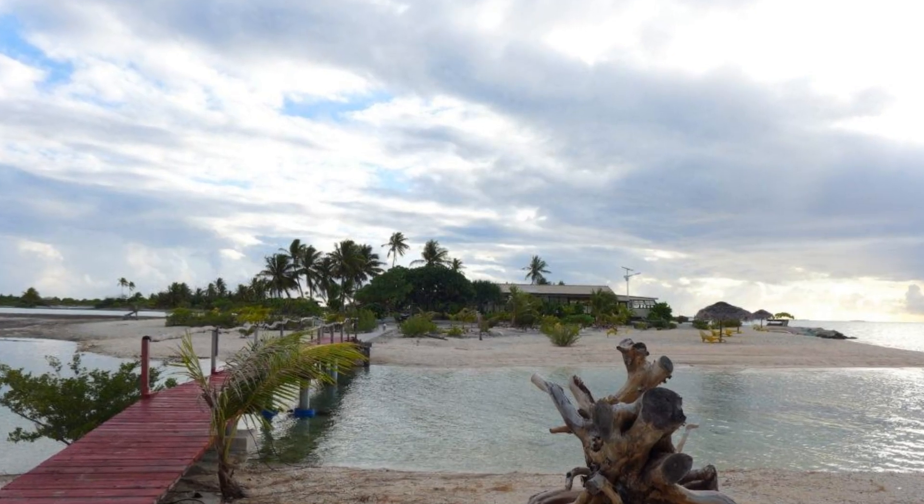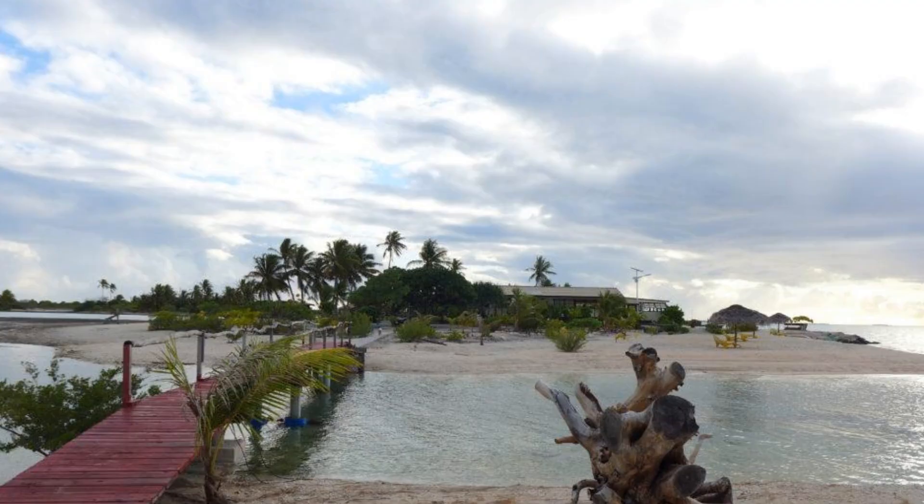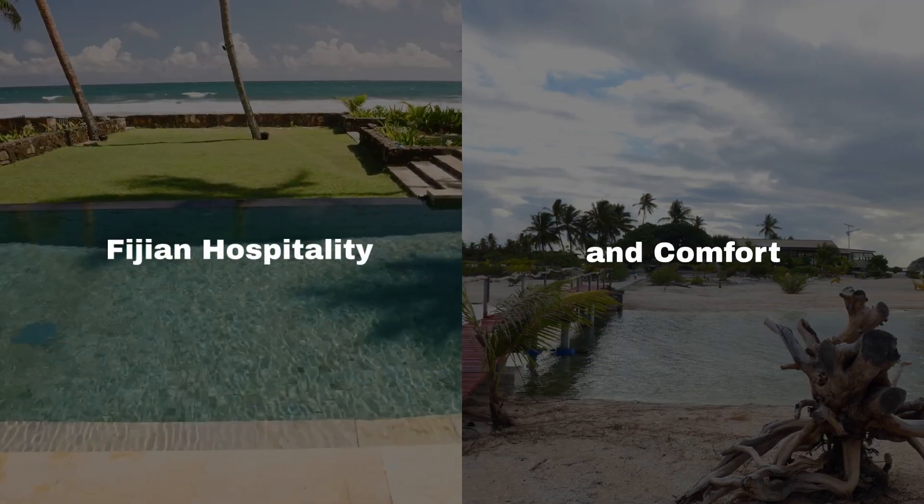Nalagi Hotel, Mercure Nadi, and Novotel Nadi provide easy access to the airport and local attractions, each with their unique blend of Fijian hospitality and comfort.